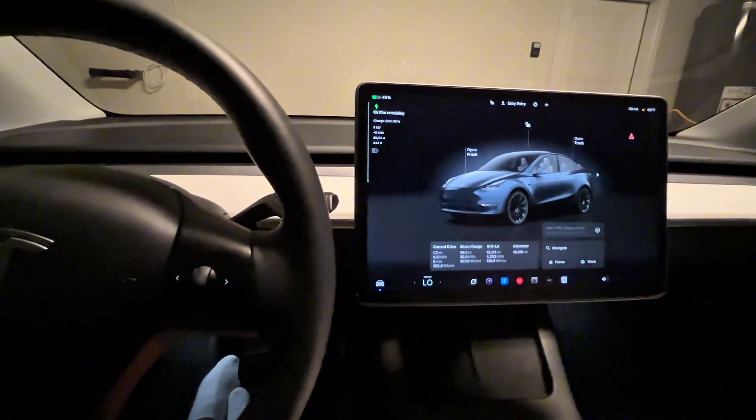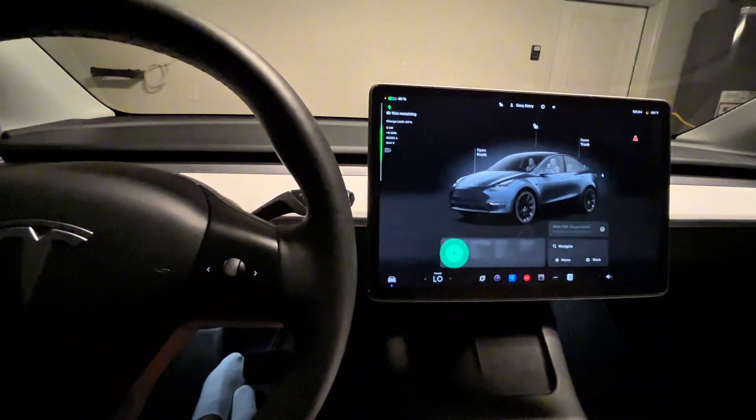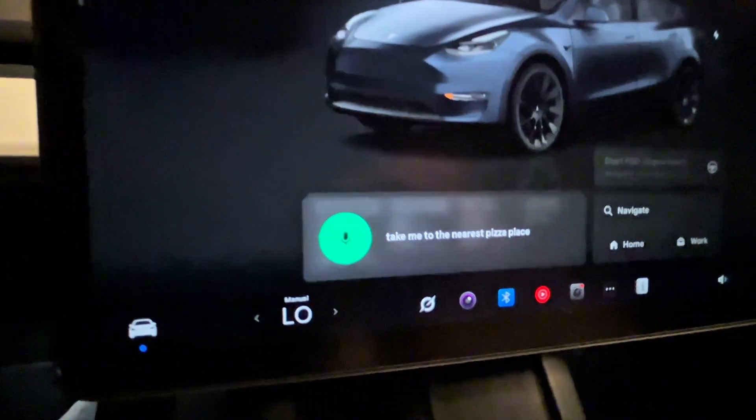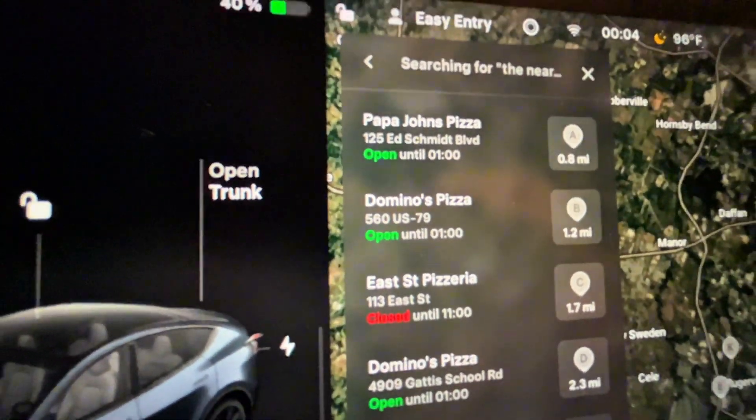On the other hand, if I use voice command — let's use voice command, just tap here — 'Take me to the nearest pizza place.' There we go, see it worked. So I think that's a little taste of what is going to be integrated with Grok AI.